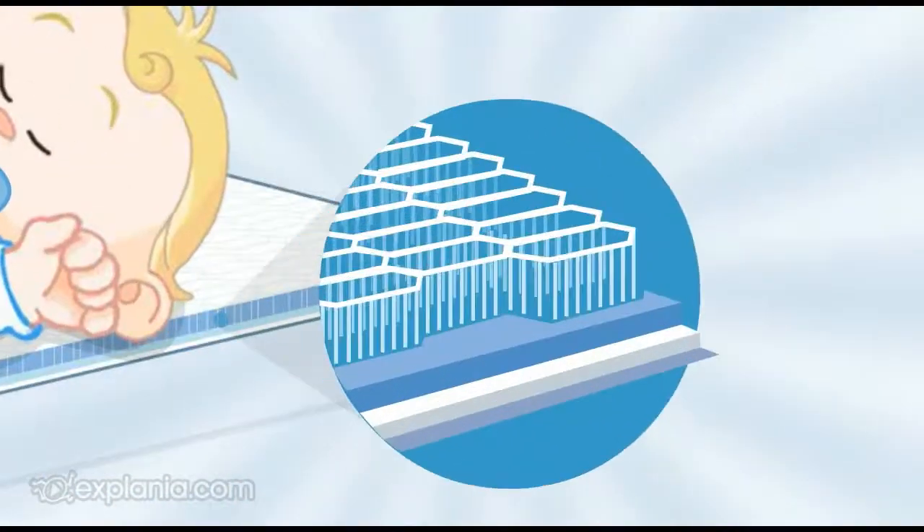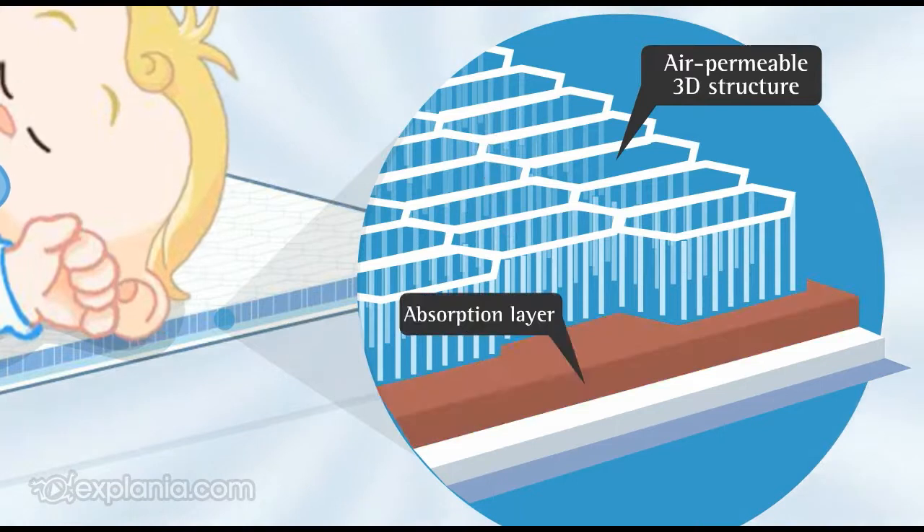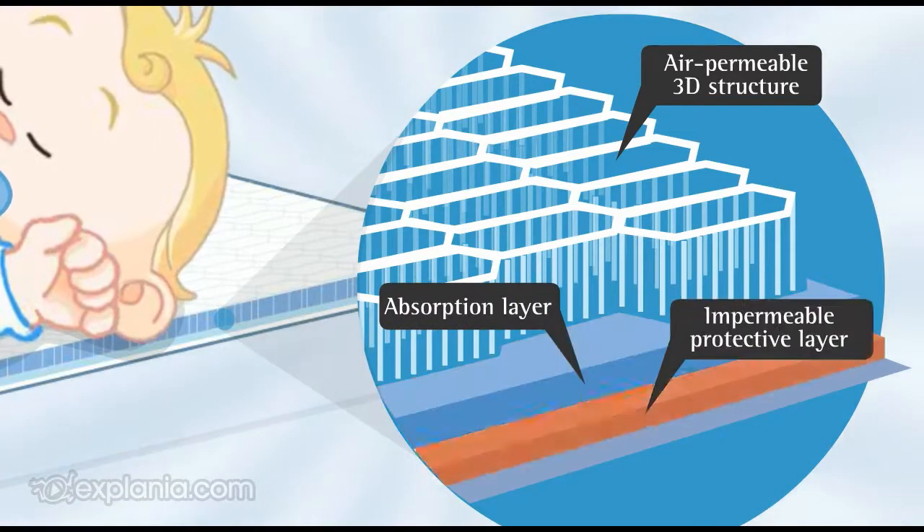The air permeable 3D structure is on the upper side. The absorption layer is in the middle. And the impermeable protective layer is underneath.